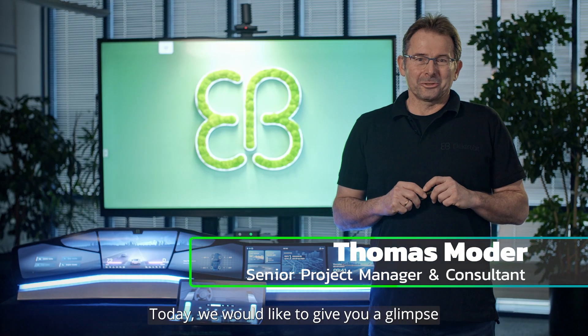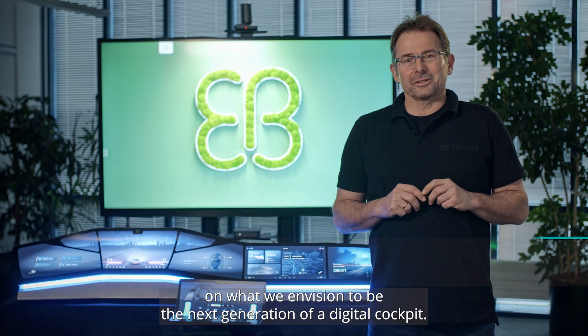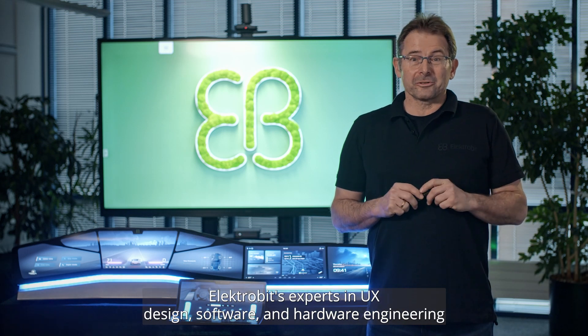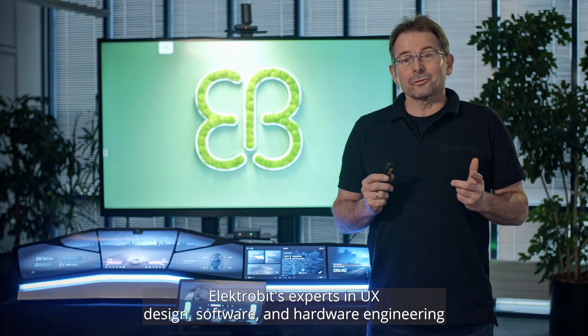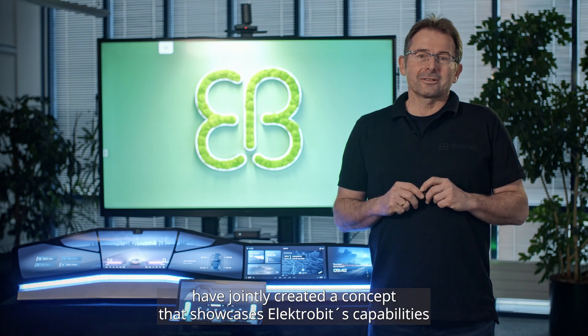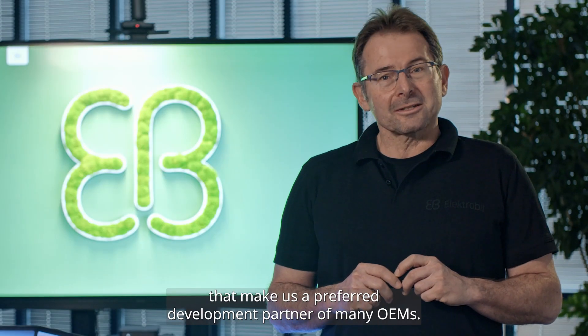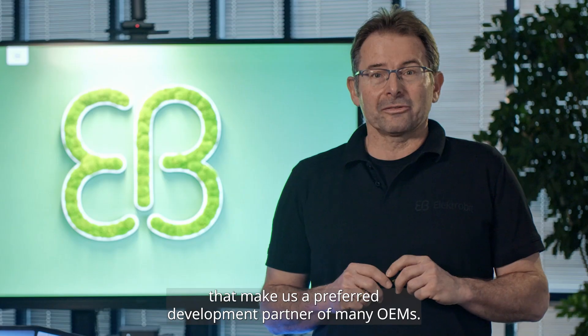My name is Thomas Mordor. Today we would like to give you a glimpse on what we envision to be the next generation of a digital cockpit. ElectroBit's experts in UX design, software and hardware engineering have jointly created a concept that showcases ElectroBit's capabilities that make us a preferred development partner of many OEMs.